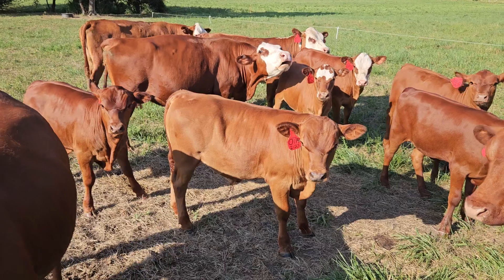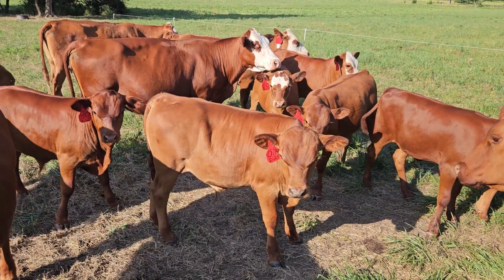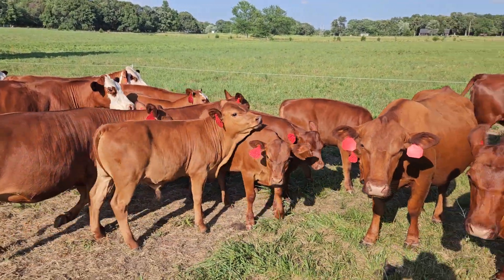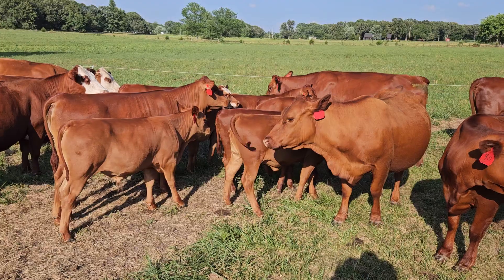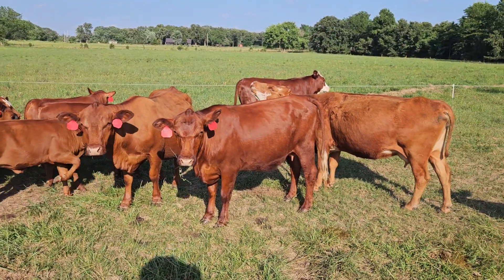These are both bull calves here, man. They're nice. These were out of one of our really nice herd sires. Some nice cows here. Like I said, they were all registered originally, but my brother kind of dropped the paperwork. He just wants good cows — he doesn't really care what the paper says.